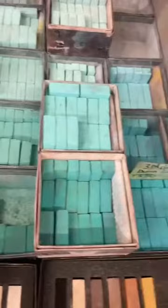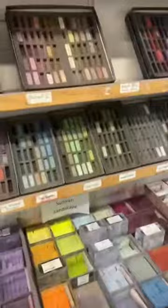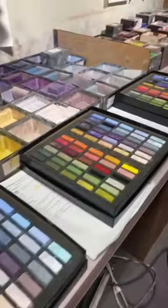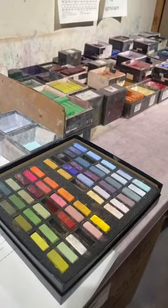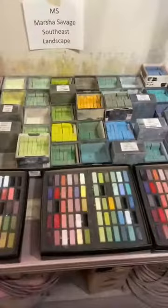Here is Pastel Paradise up close — one of each. And here are the sets in progress: three Karen Margulis sets waiting for a couple more colors before they go to their lucky owners. Also a beautiful Rosa Marcia Savage set — the True Lights.